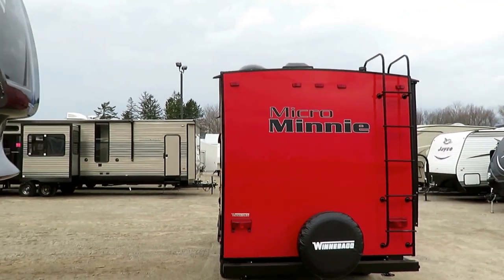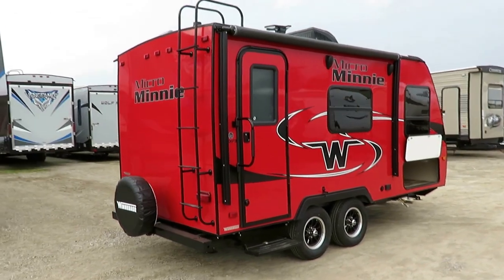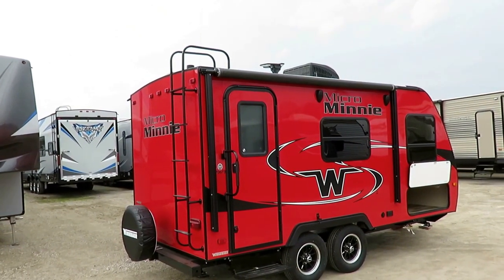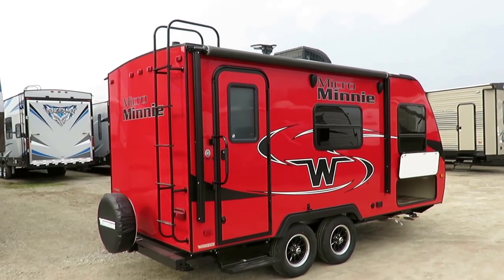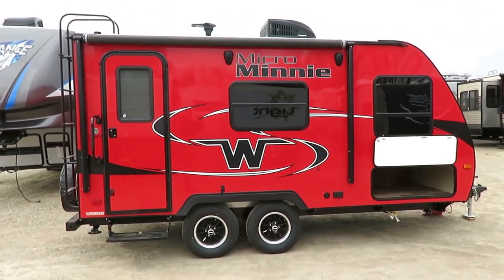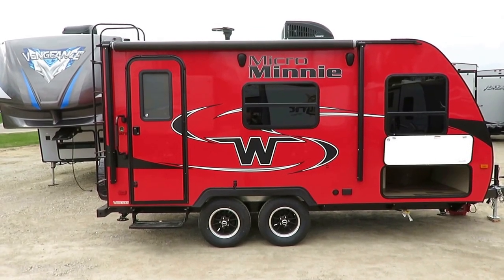Ladder on the back takes us up to the full walk-on roof — that's something that becomes less common the smaller the trailer gets. We also have the same easy tilt power awning on this with full-length LED lighting that you have on the biggest trailer Winnebago makes. And that's one of the things I like most about Winnebago — the consistency. They're built the same way every time, whether it's the biggest one or the littlest one. You still have an outside grill quick connect, outside TV hookups, the bigger entry handle. It's a small trailer, but it's got all the same big trailer equipment its big brother has.